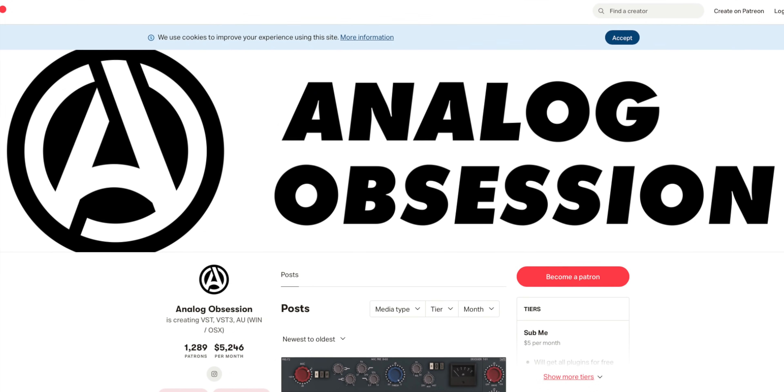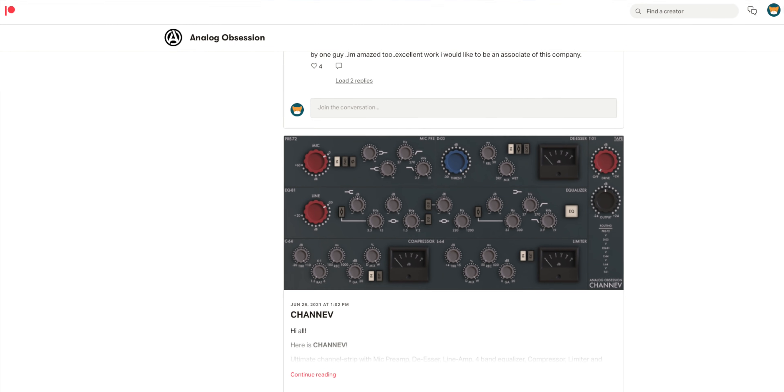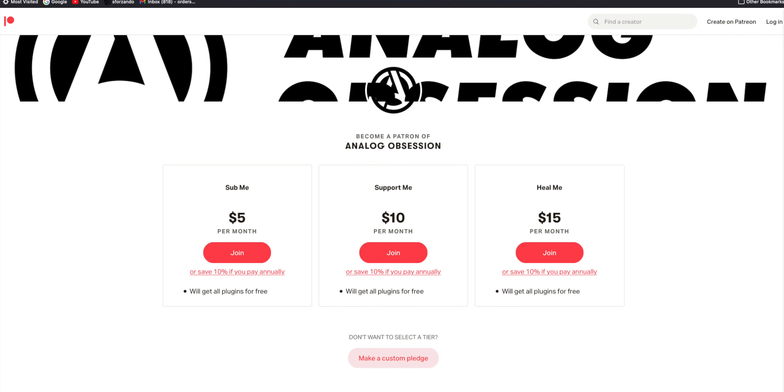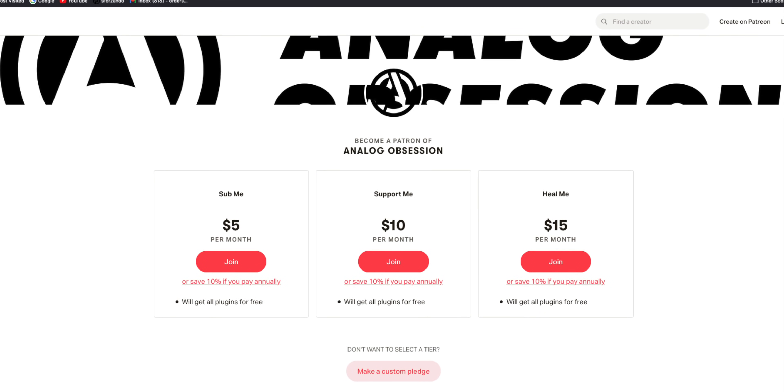Here's the freebie of the week, thanks to Fraser M for the suggestion. Analog Obsession has a bunch of plugins including FET compressors, EQs, LA2A style compressors, and more — great remakes of some classic hardware gear. A link to the plugins is in the video description, and if you like them please support him on Patreon. Great to see people creating quality plugins like these — already downloaded some, using them, and loving them.